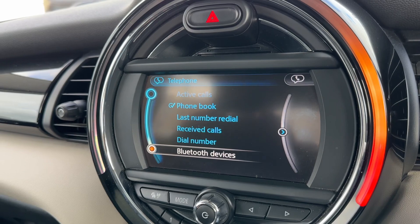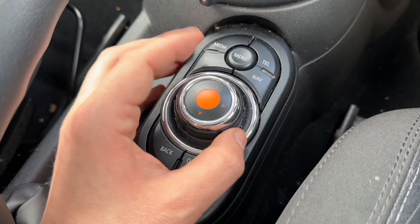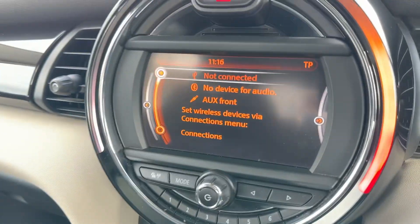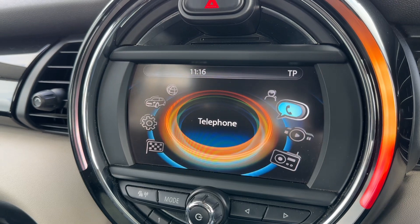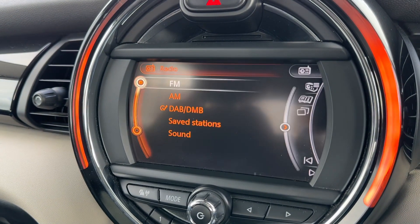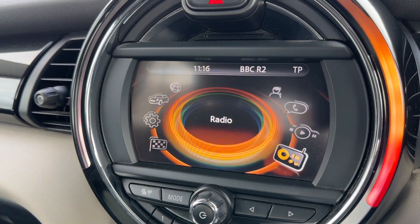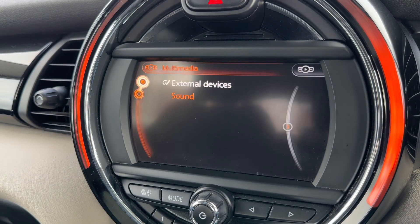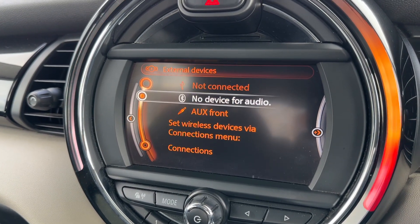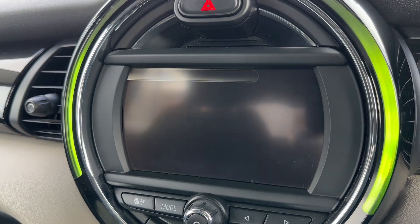All the movement on the screen is done using this dial and the collection of buttons that surround it. The dial will do everything — if you want to listen to the radio, you turn it to radio and push the dial down; you're then in the radio menu where you have AM, FM, and DAB radio. For your own music you have USB input, Bluetooth audio, and auxiliary input as well.